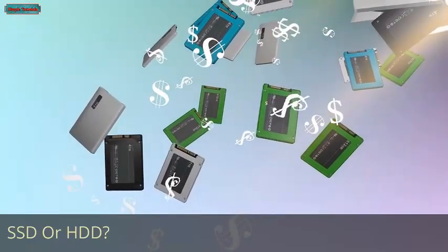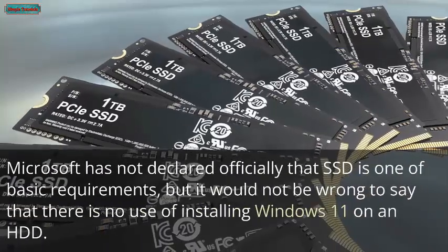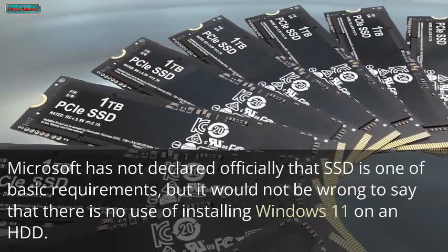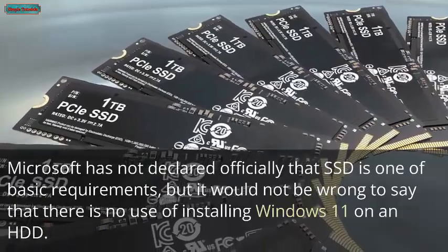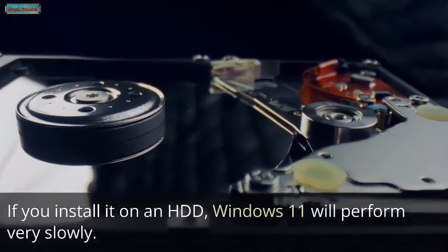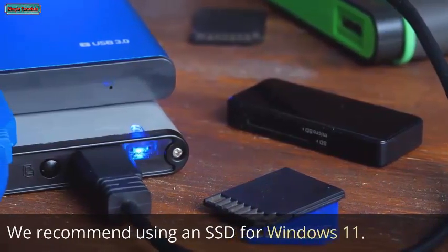Hard drive speed and performance matters more than RAM and processor when predicting installation time. Microsoft has not officially declared SSD as a basic requirement, but there is essentially no point in installing Windows 11 on an HDD, as it will perform very slowly. We recommend using an SSD for Windows 11.